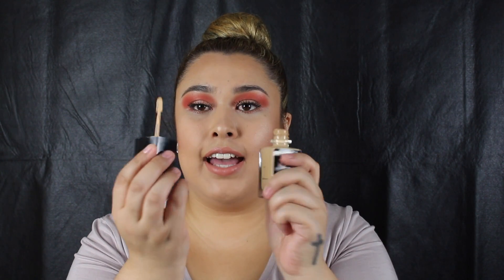I'm in the color Golden Beige. The only thing I don't like is that it comes with a spatula — I'm used to the whole pump situation — but I couldn't say no. It's only like five, six bucks. I couldn't pass it up.